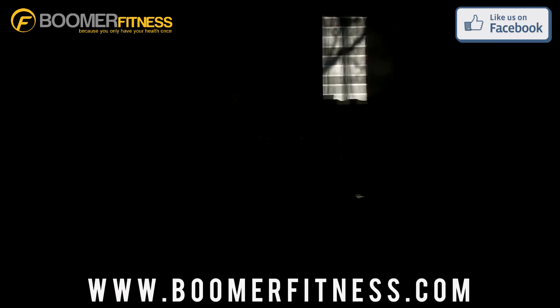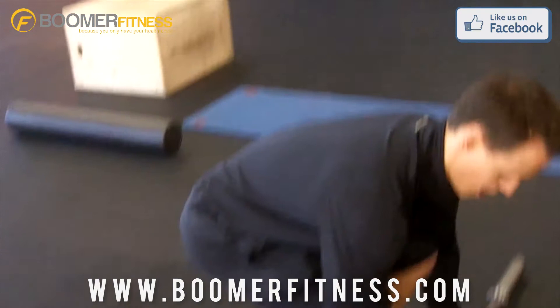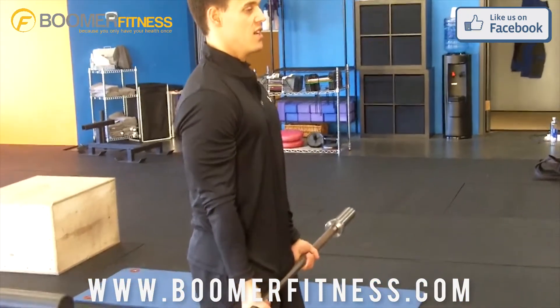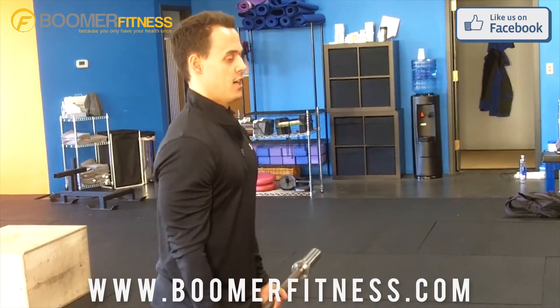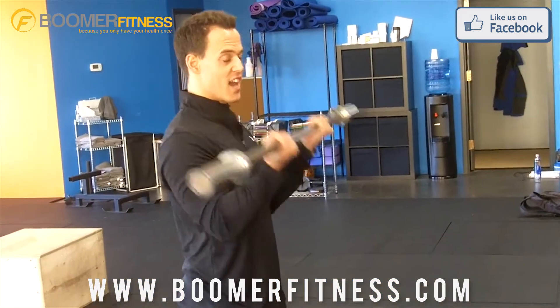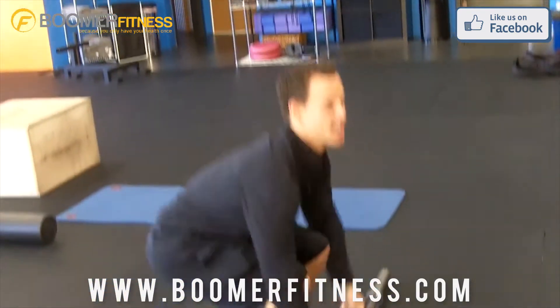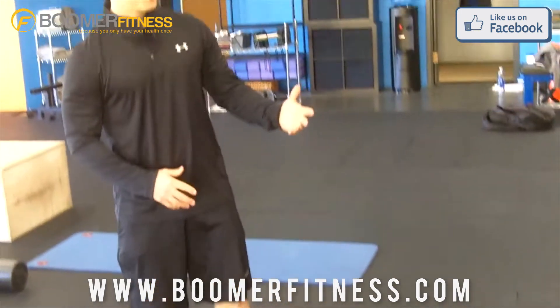Next we're going to move into barbell curls to strengthen our bicep. Pick the bar up, drop our hips down, hands just outside shoulder-width, elbows tucked in. Breathing out — deep breath in and exhale. This is a great exercise for baby boomer women who ask what they can do to start toning up their arms. Barbell curls is a great one. 12 to 15 reps.